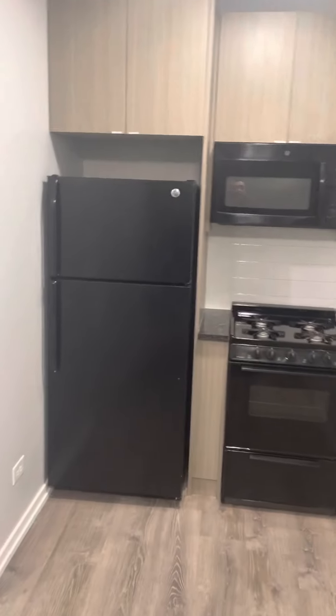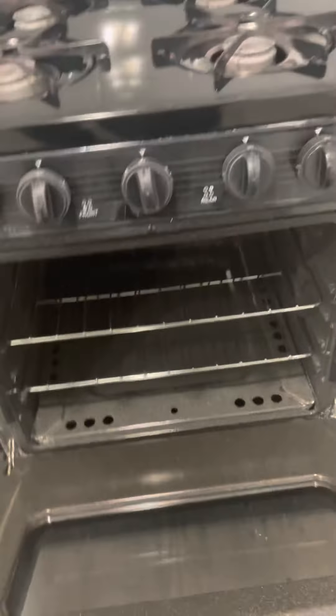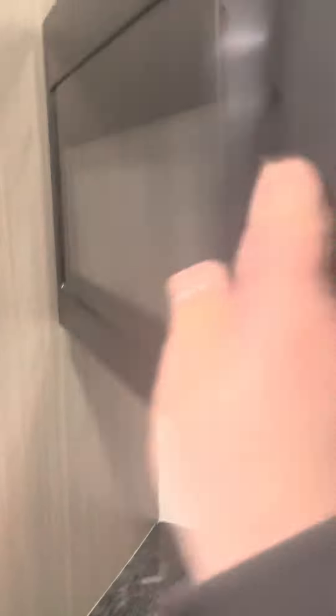You have your fridge, lightly used appliance here. You have your gas range stove, boiler underneath, and microwave. Storage is pretty deep here in the kitchen — there's plenty.